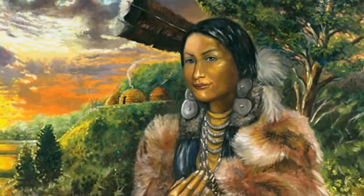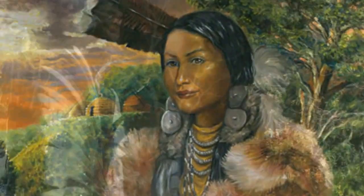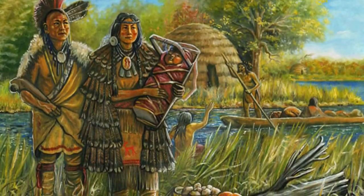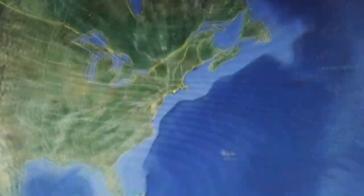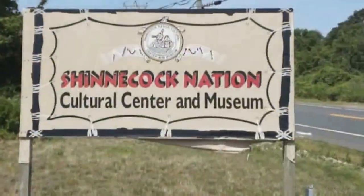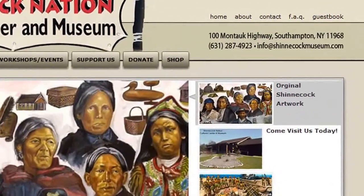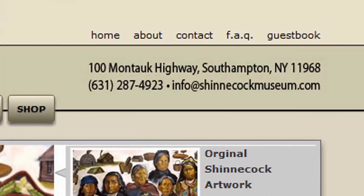Shinnecock Nation is a federally recognized tribe residing on the Shinnecock Reservation within the geographic boundaries of Southampton on the east end of Long Island. Shinnecock Museum is located right in the heart of Shinnecock Reservation at 100 Montauk Highway, Southampton.